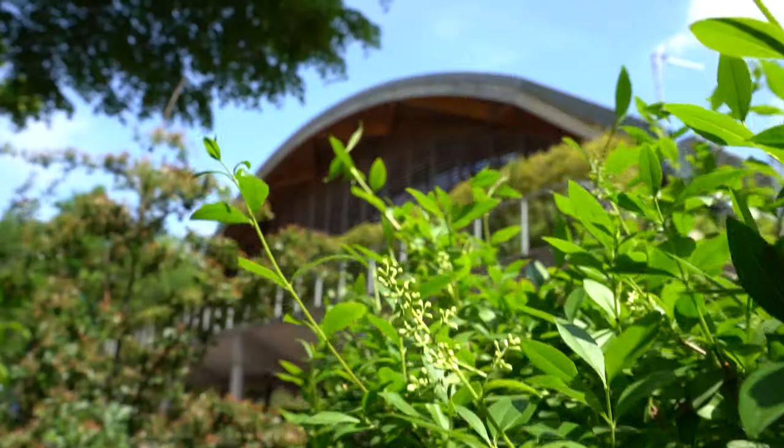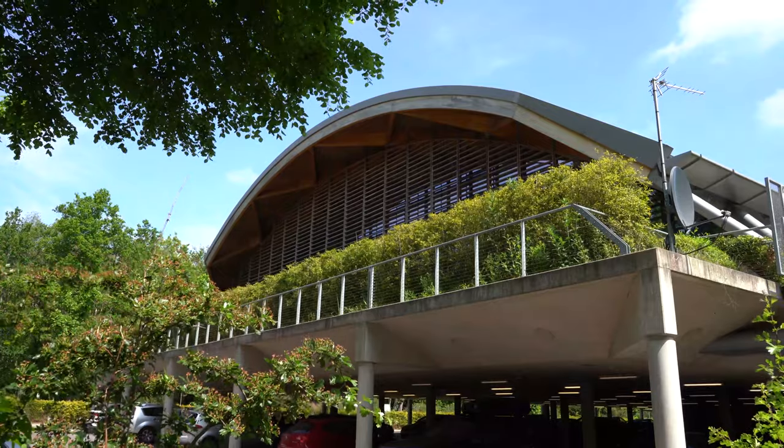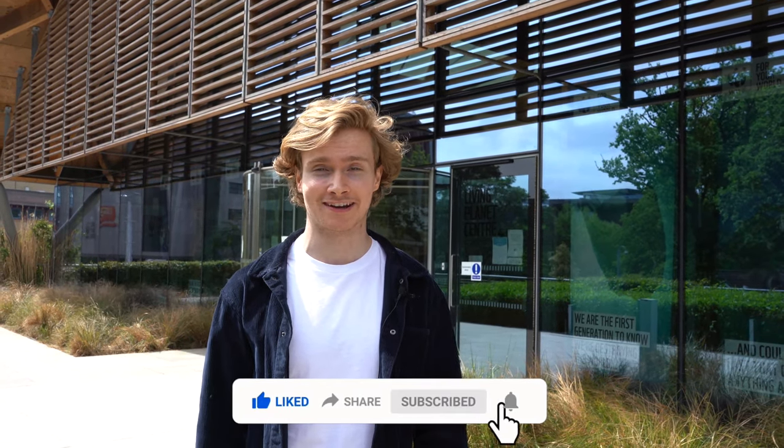WWF has proven that with mindfulness and a respect for the local environment, great design can be achieved that is both affordable and sustainable. We hope that this project will inspire any designers out there looking for ways to create more sustainably and to look at the bigger picture when planning any projects. Thank you for watching. Please give this video a thumbs up if you enjoyed it and don't forget to subscribe to Going Green.